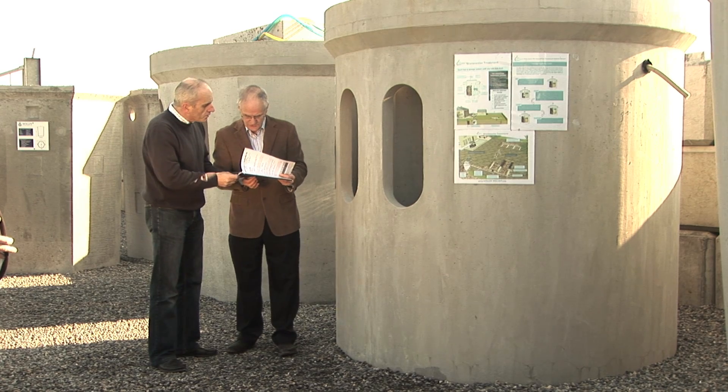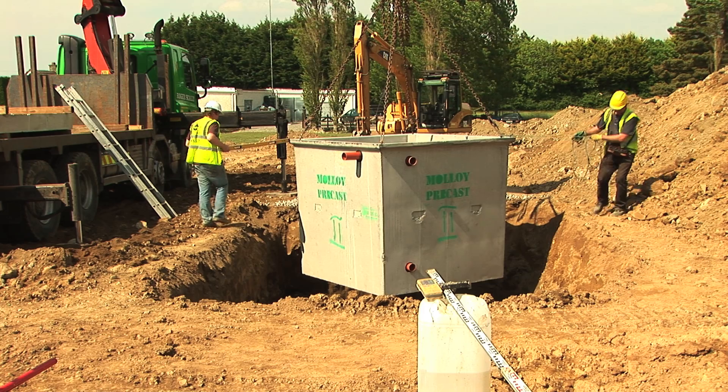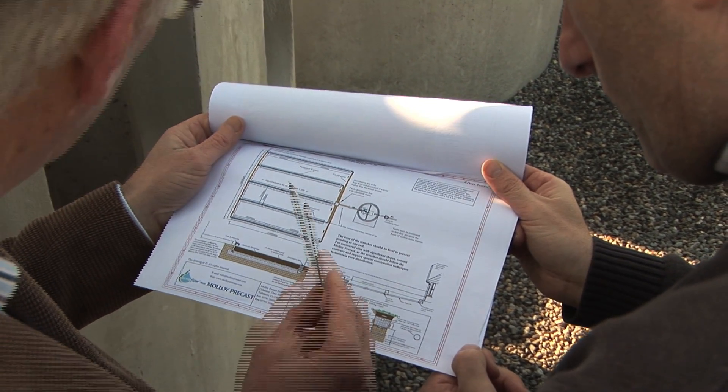If you are one of the many customers installing a new wastewater treatment system, rest assured that we will be working hard to provide the best balance between your family's needs and the environment. Our site suitability report will tell you which size of tank would suit your needs and what layout will work best for you.